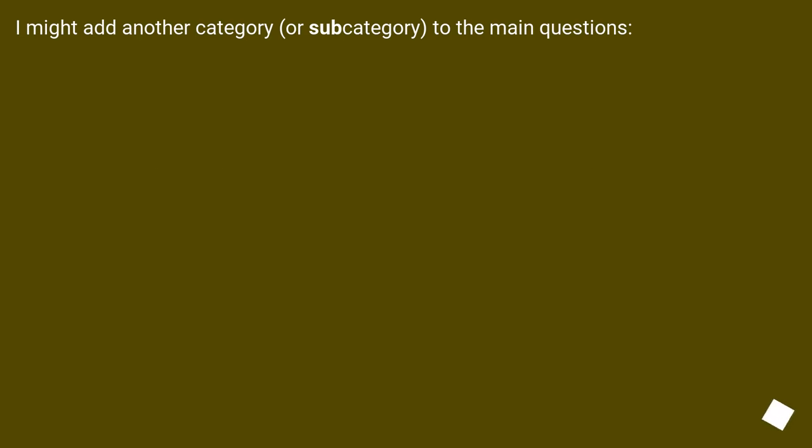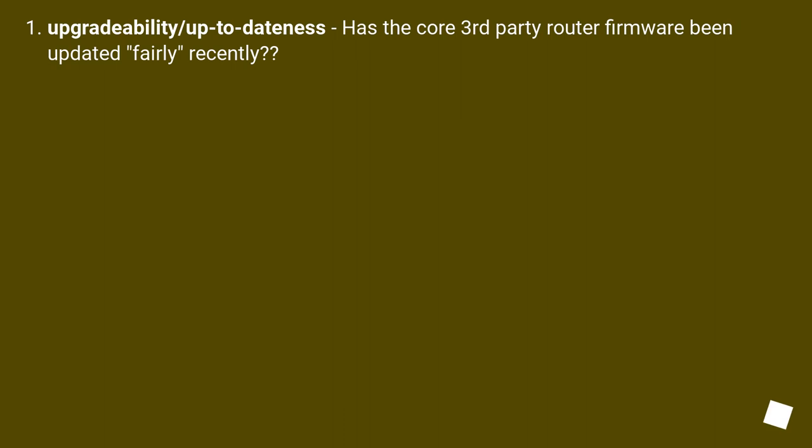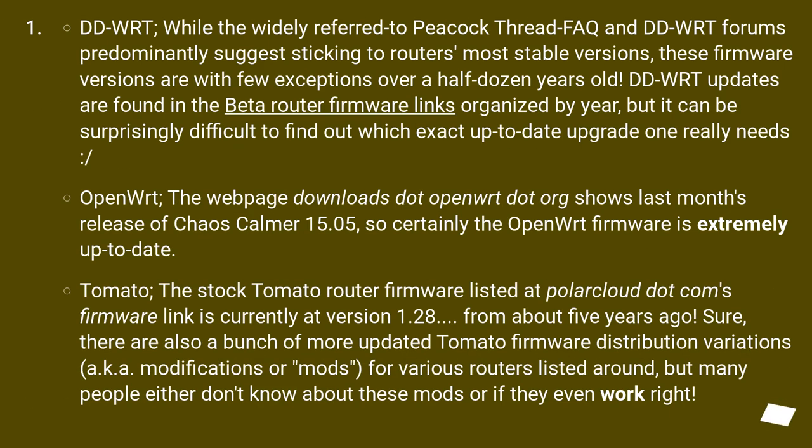I might add another category — upgradability/up-to-dateness: has the core third-party router firmware been updated fairly recently? DD-WRT: while the widely-referred-to Peacock Thread FAQ and DD-WRT forums predominantly suggest sticking to the most stable versions, these firmware versions are with few exceptions over half a dozen years old. DD-WRT updates are found in beta router firmware links organized by year, but it can be surprisingly difficult to find which exact up-to-date upgrade you really need.